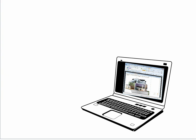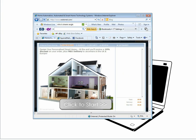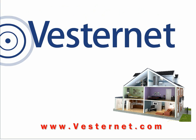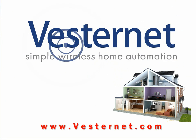Set up your smart home online now with VestaNet.com's interactive planner. VestaNet, simple wireless home automation.